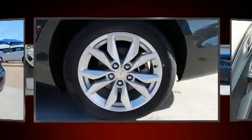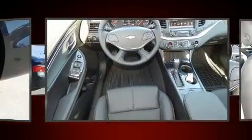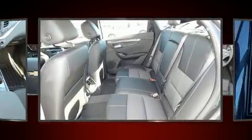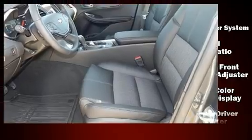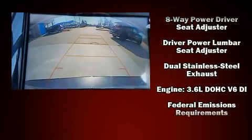Chevrolet prioritized fit and finish, as evidenced by fully automatic headlights, turn signal indicator mirrors, and one-touch window functionality. Chevrolet ensures the safety and security of its passengers with equipment such as head curtain airbags and front and rear side impact airbags.